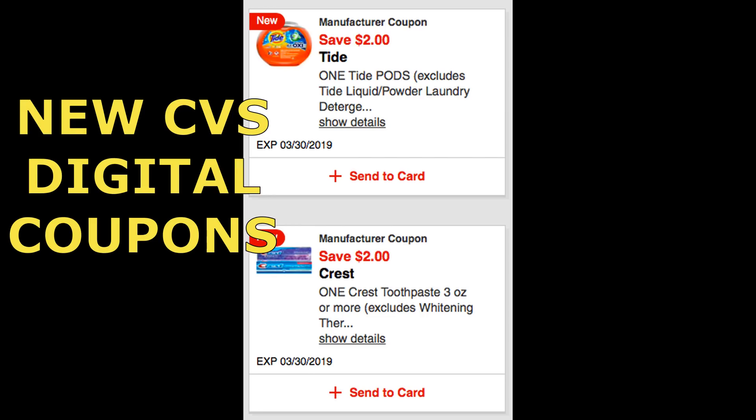I told you I would let you know if we got some digital Tide or Crest coupons, and indeed today we did. So if you're working on that scenario I posted in my in-store video or five must-do deals where you needed a Tide coupon, you now have one to go ahead and do that deal. Check your app and just click where it says send a card. I do recommend if you're doing that Tide promotion, just do it in a separate transaction, especially if you're using digital coupons, just to make sure they are applied and come off your total.